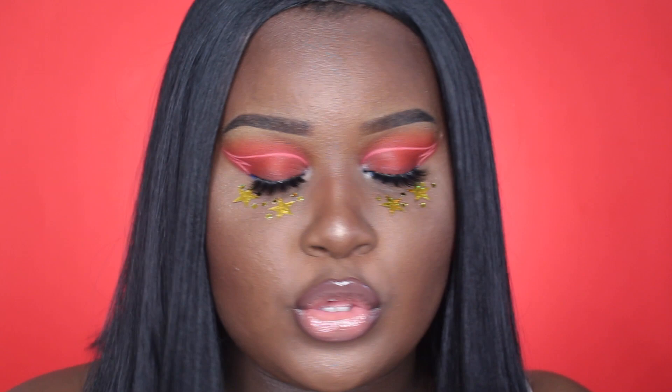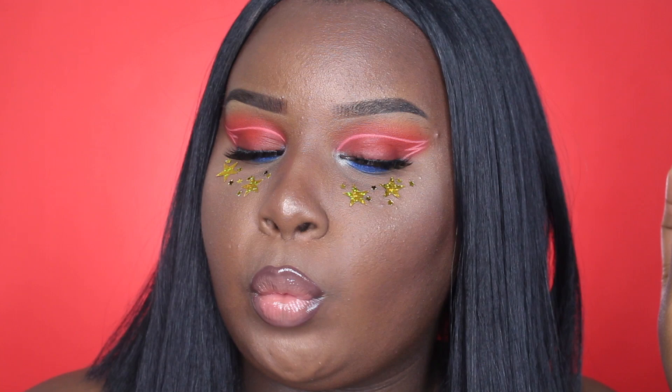Hey guys, welcome back to my channel, and if you're new here, welcome! I'm Shania and today's video is going to be on this Starboy-inspired makeup look. I was inspired by the Starboy song from The Weeknd — you know, there's stars and stuff — but I did my own little neon wing here. It's looking cute, it's looking cool. This look was super requested so I thought I would film it for you guys.